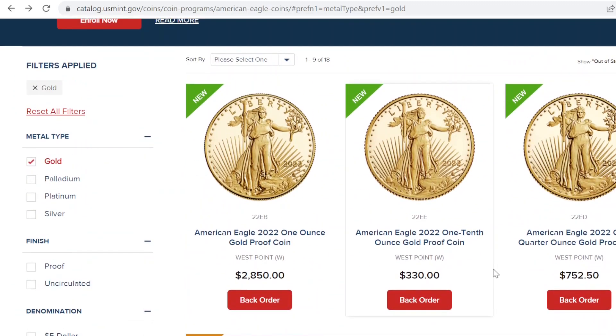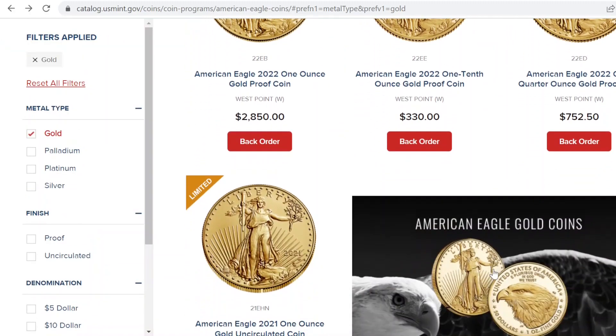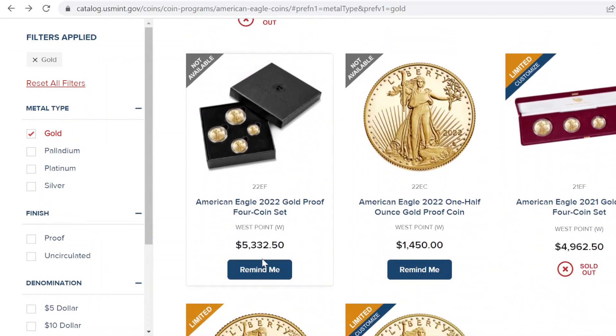Let's take a look at the coins that are still available for back order. Right now you can still get the one-ounce, one-tenth-ounce, and one-quarter-ounce 2022 Gold Proof coins. The only two that are not available are the four-coin set, which sold out five to six minutes after the noon release on March 17th, and the one-half-ounce, which I think sold out maybe two or three minutes after the hour. So I was really lucky to pick that one up.